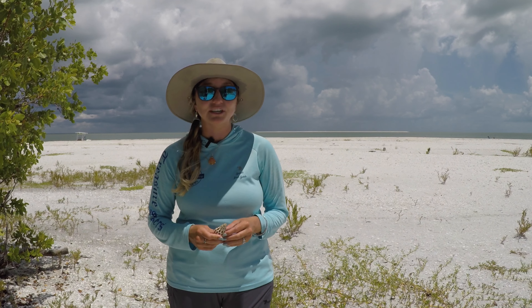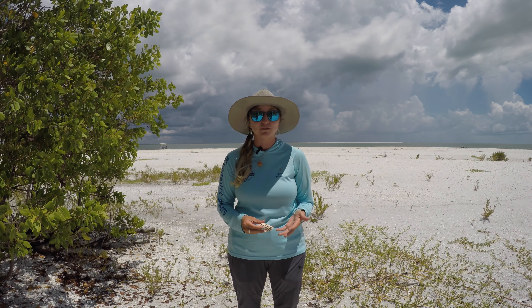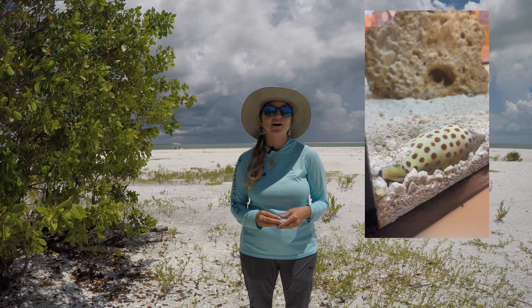It doesn't wash up very often. Most of the time when they're found in perfect condition, it's by trawlers or deep-sea fishermen who scrape them up off the bottom.